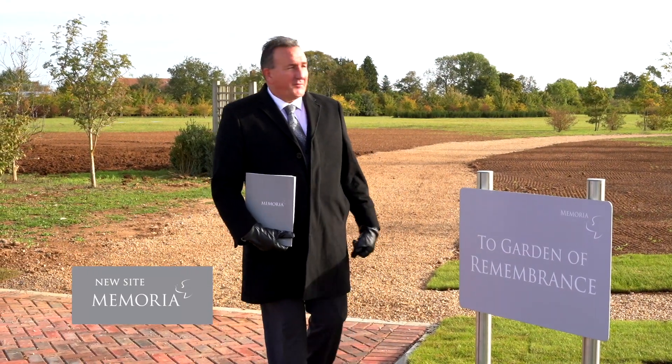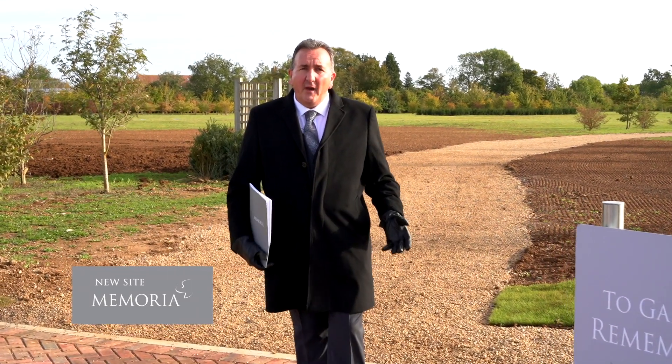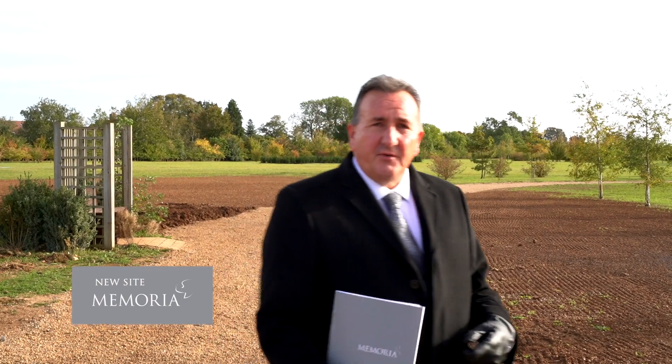I'm now going to lead you down this path towards our Garden of Remembrance, where we have the full range of Memoria memorial options for the interment of cremated remains. It's really, really beautiful.